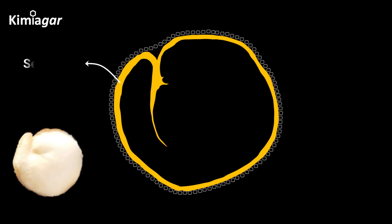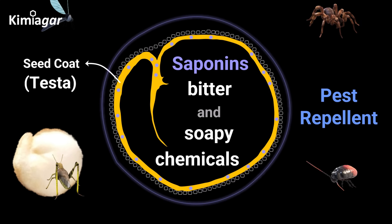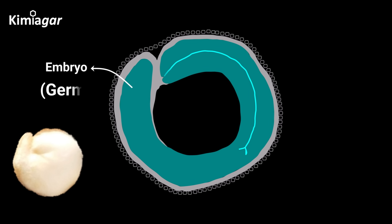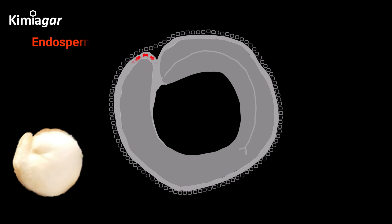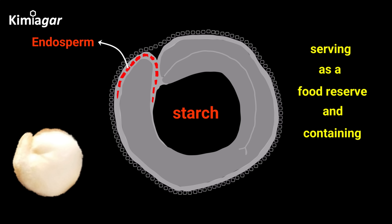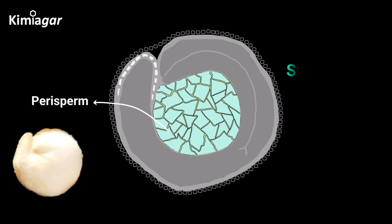Beneath the pericarp lies the seed coat, or testa, a thin but mighty layer soaked with saponins — bitter, soapy chemicals that are quinoa's built-in pest repellent. Next, the embryo, or germ, is a curved peripheral structure covered by the seed coat. It contains a significant portion of quinoa's total protein, lipid, and mineral contents. The endosperm is a small, one to two cell layered area surrounding the radical axis of the embryo, serving as a food reserve containing starch, protein, and lipids. The large central perisperm is composed of uniform, non-living, thin-walled cells filled with starch grains.